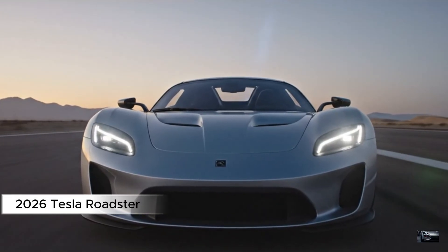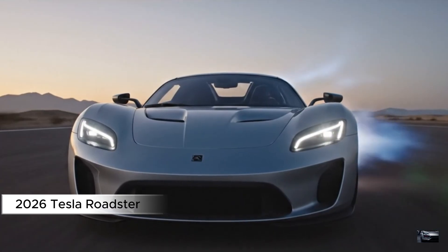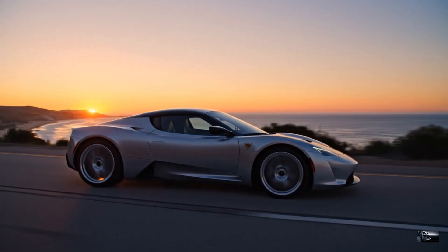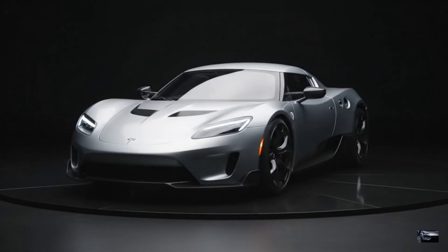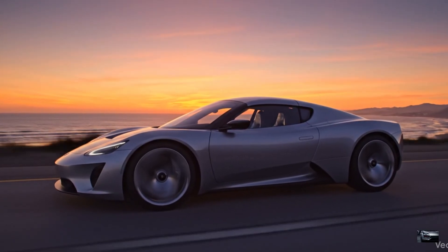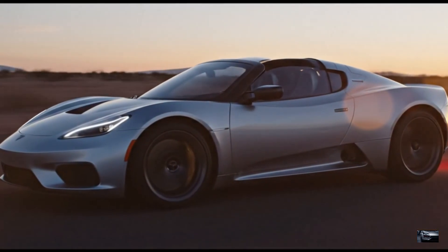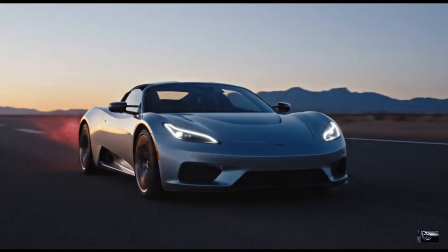Behold the 2026 Tesla Roadster, SpaceX Thrusters Upgrade. This space silver supercar blends hypercar speed with rocket tech, ruling tracks from Fremont to Monaco. With futuristic aero and electrified might, it's Tesla's ultimate vision unleashed. Join us as we explore its sleek design, high-tech cockpit, and blistering performance. Let's dive into Tesla's rocket-powered masterpiece.